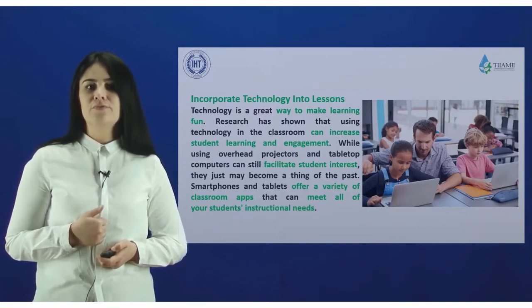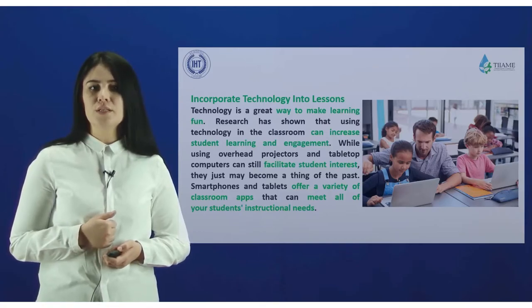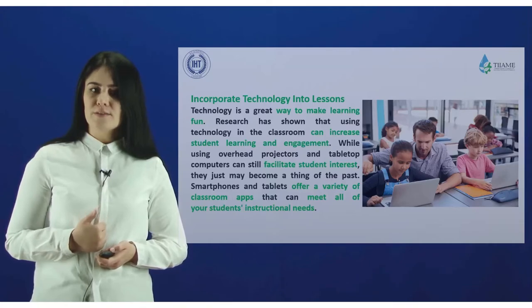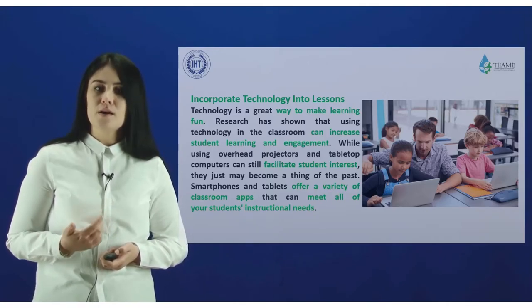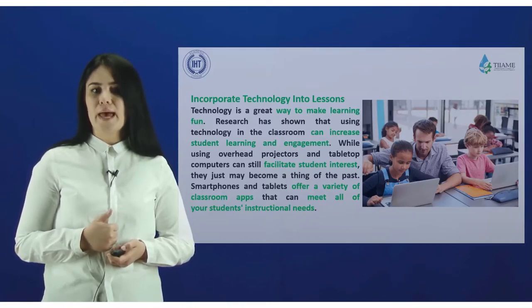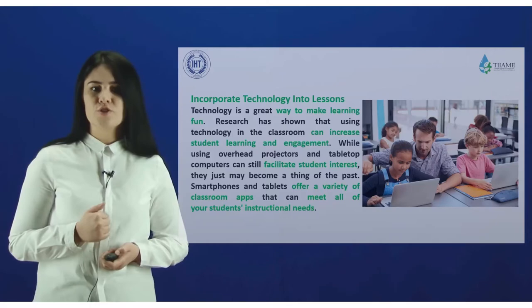Integrate technology into lessons. Technology is a great way to make learning fun. Research has shown that using technology in the classroom can increase students' learning and engagement. While overhead projectors, tablets, laptops, and computers can facilitate students' interest, smartphones and tablets also offer a variety of classroom apps that can meet all students' instructional needs.